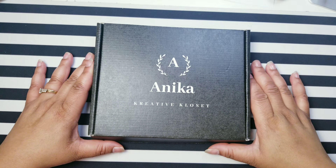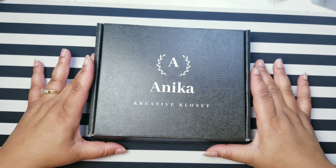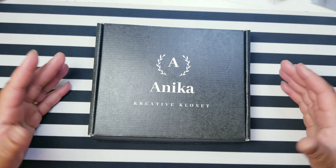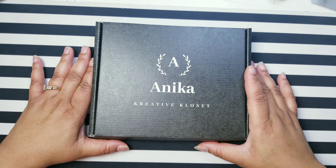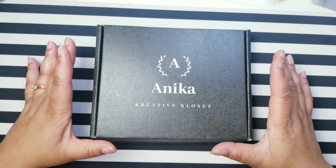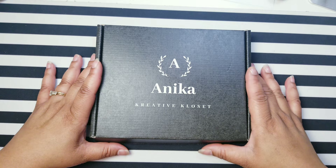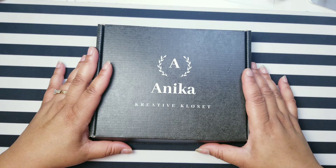Hi friends and welcome back to my channel. It's your girl Nika coming to you with another video. In this video, I'm going to show you the unboxing of my first box. I'm so excited about this box and I would like to show you what was inside of it. If you'd like to be part of my creative team, click on that red subscribe button, hit that notification bell so you would not miss any of my uploads. Comment below because I'd love to hear from you, and give me a thumbs up if you enjoy this video.